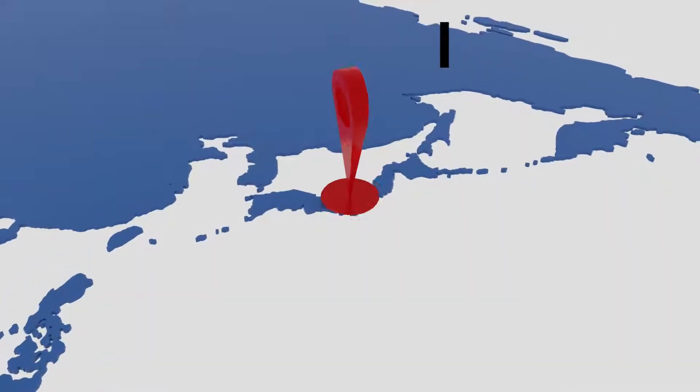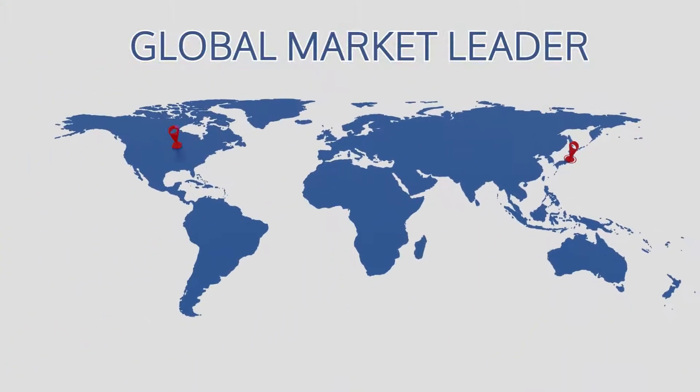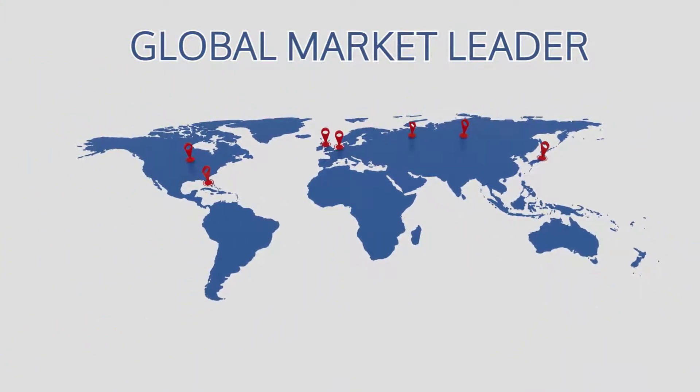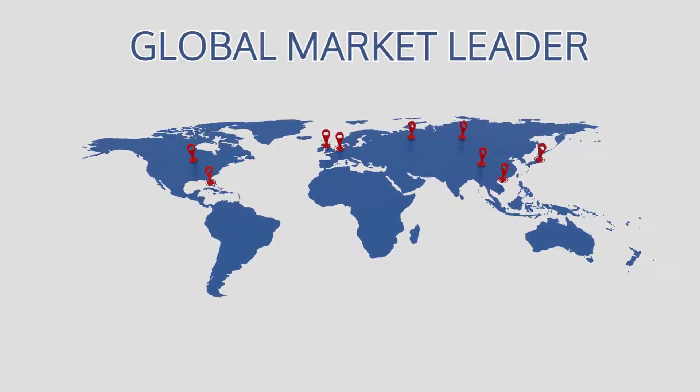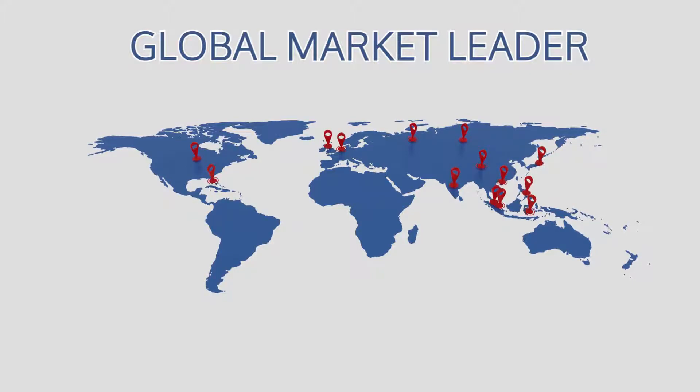ArcRay was founded in 1960 in Kyoto, Japan, and has locations throughout the world. ArcRay has a long-standing history of innovation, developing urinalysis, glucose, and hemoglobin A1C analyzers that improve workflow and quality of results.